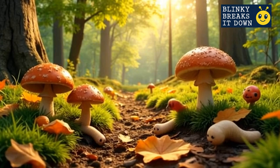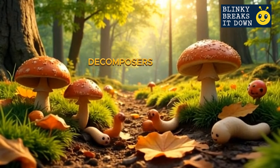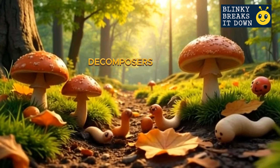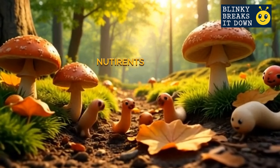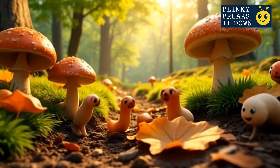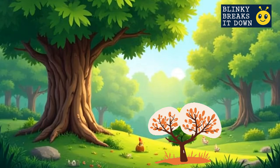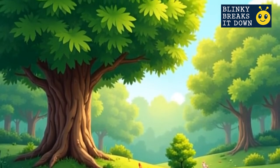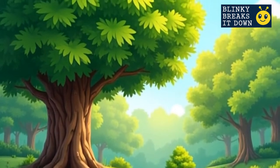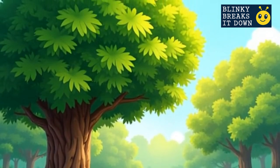When plants and animals die, their story isn't over — it's just moving underground. Decomposers like mushrooms, worms, and bugs break them down into tiny pieces. These tiny pieces mix into the soil as nutrients, and those nutrients will feed the next generation of plants. This tiny sapling has everything it needs: sunlight, water, and nutrient-rich soil. Over time it will grow into a huge, strong tree. Trees feed animals, give shade, and make oxygen for us to breathe — and so the food chain begins again.